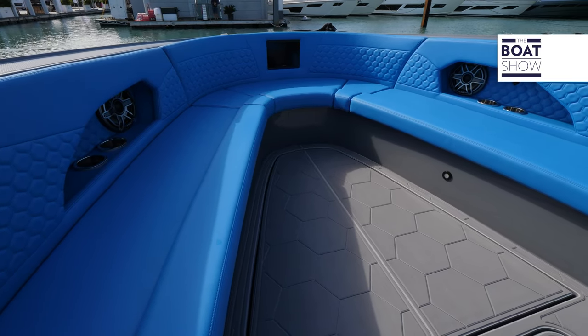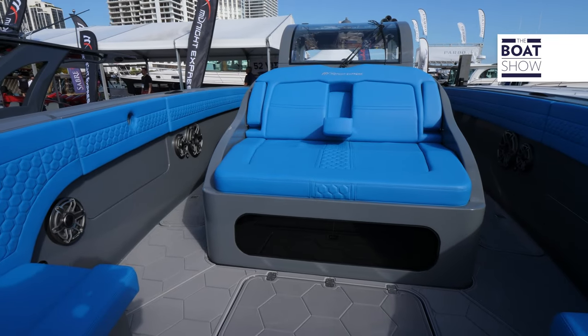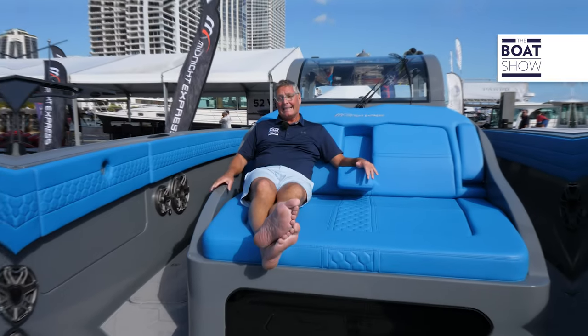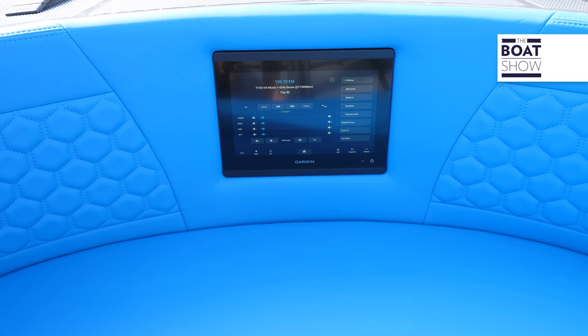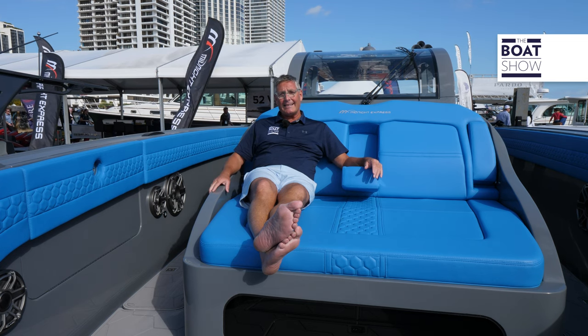This boat was made for a party. Up in the bow there's a forward-facing lounger that's totally comfortable. If you have friends, tell them to bring their friends — they can all hang out in this forward bow seat. There's another Garmin display to control all the thump coming from those JL Audio speakers. Let the party start right now.